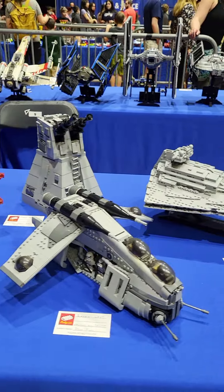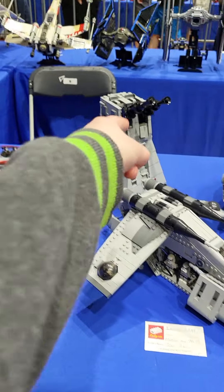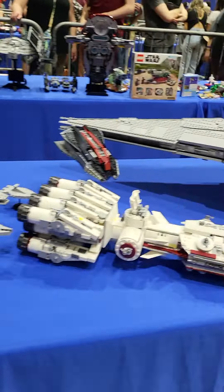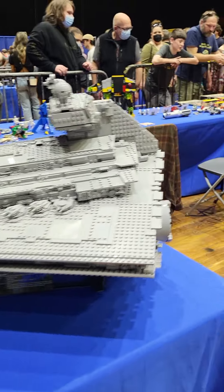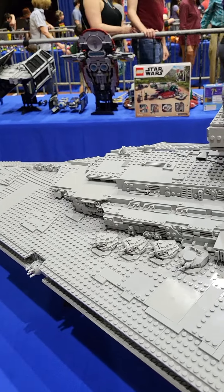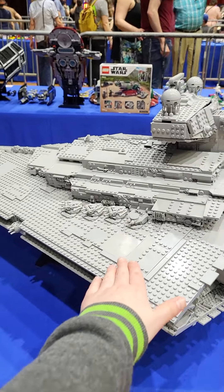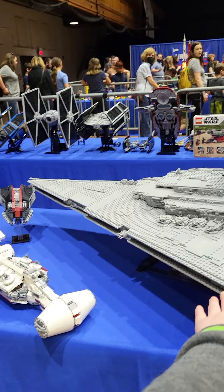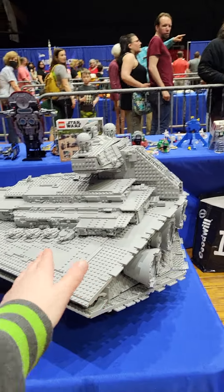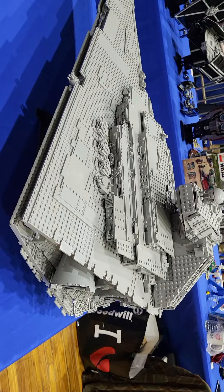We got a bunch of those. That's cool — that is really cool. What caught my eye is this thing. This thing is huge — look at my hands, look at this scale. Huge!